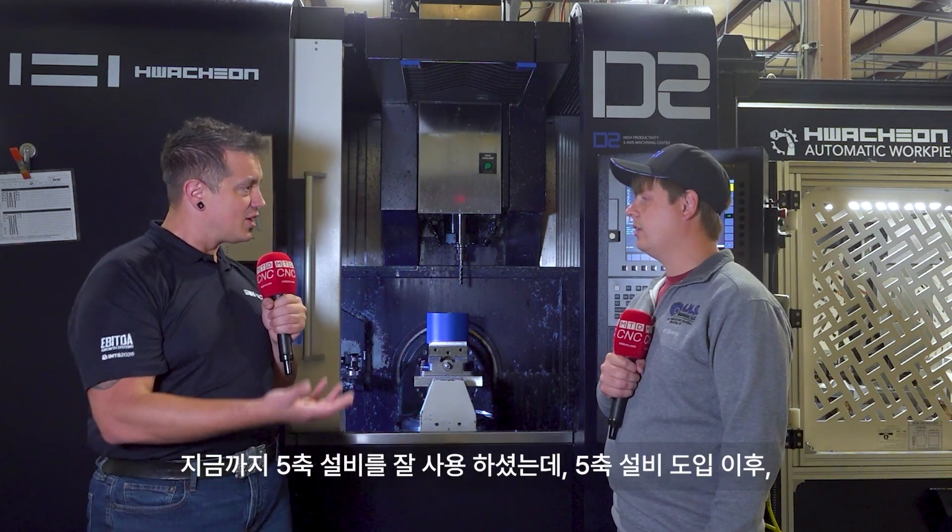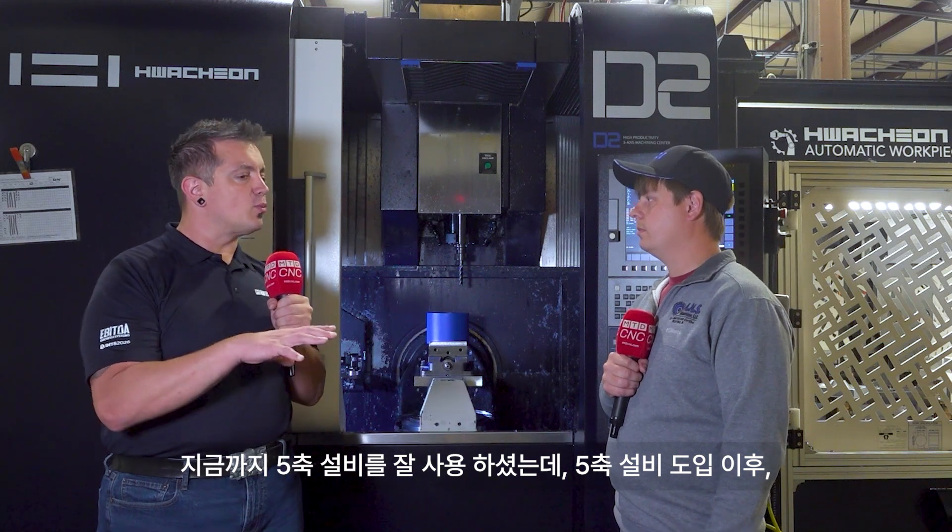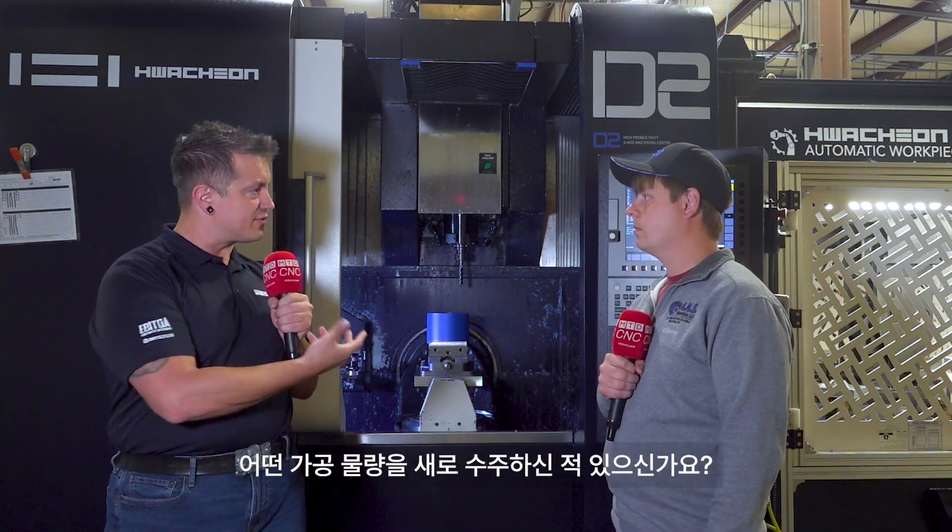How big is ANS right now? Right now we've got 13 employees. So for the people out there watching, if you think you've got to be a big shop to use five-axis, that's not the case. You've been able to leverage it here. What's some work that you've been able to get in thanks to having the five-axis now?